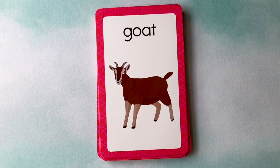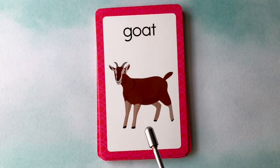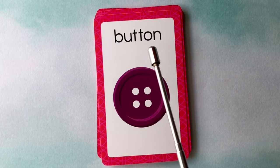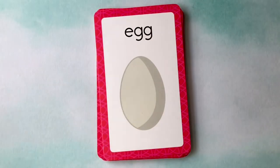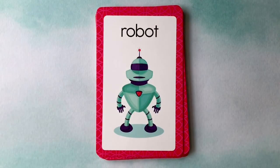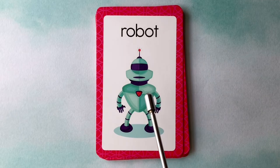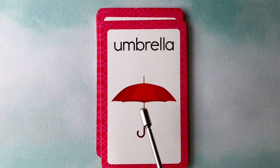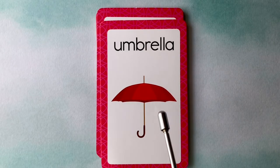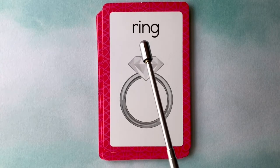Let's learn words. This is a goat — G-O-A-T. This is a button — B-U-T-T-O-N. This is an egg — E-G-G. This is a robot — R-O-B-O-T. This is an umbrella — U-M-B-R-E-L-L-A. This is a ring — R-I-N-G.